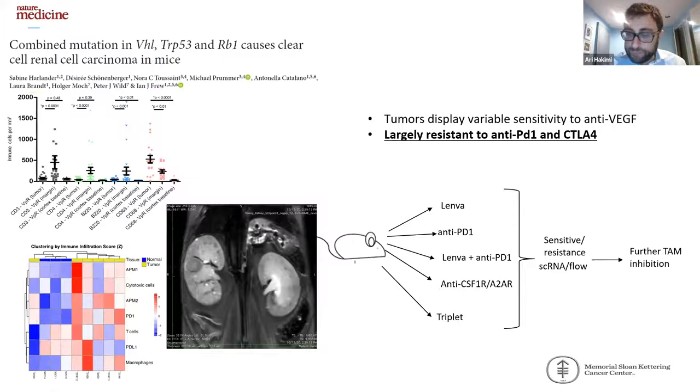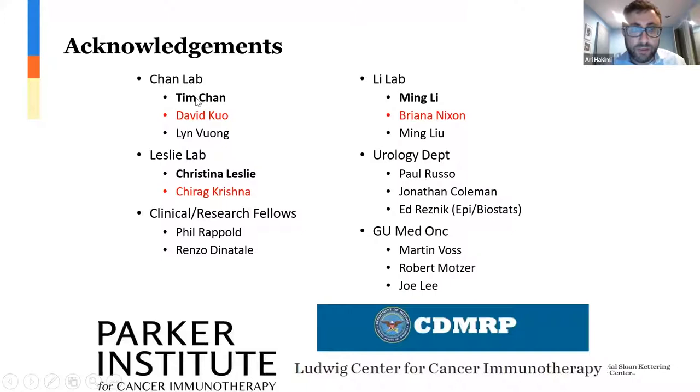I want to thank Tim, who is my main collaborator and drives much of the genomic-based work. I'd like to thank Christina Leslie, who drives our computation work, and this project was led by her graduate student Shira Krishna, as well as Ming Li, who runs one of our cancer immunology labs and is a close collaborator with my colleagues in the urology department. Thank you very much for this opportunity to present.